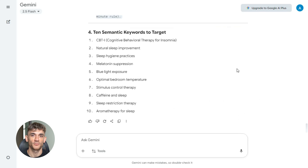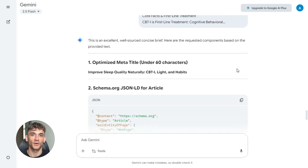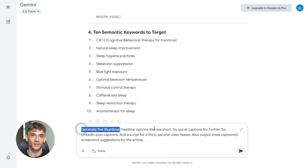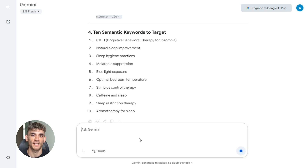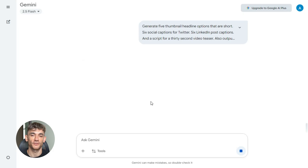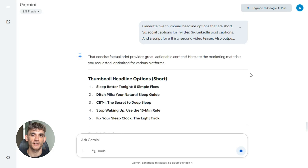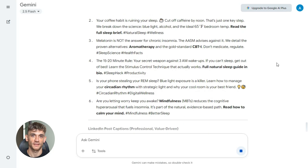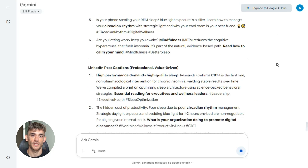But content needs more than text. It needs visuals, social posts, thumbnails — and Gemini creates all of that. Here's the prompt: 'Generate five thumbnail headline options that are short. Six social captions for Twitter. Six LinkedIn post captions, and a script for a 30-second video teaser. Also output three captioned screenshot suggestions for the article.' One prompt — you get everything you need to promote across every platform: headlines for YouTube, captions for social, screenshot ideas. All done.